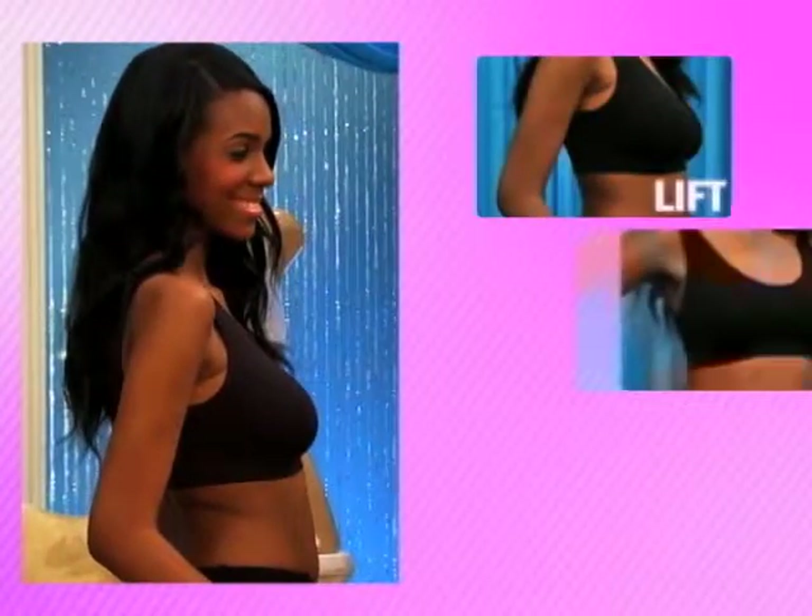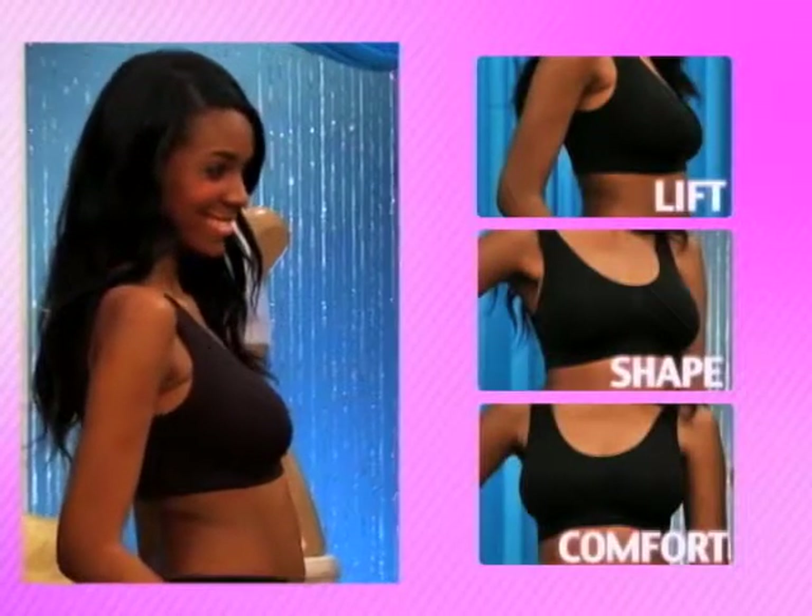The genie bra. For the lift, shape, and comfort you've always wanted. Order yours today.